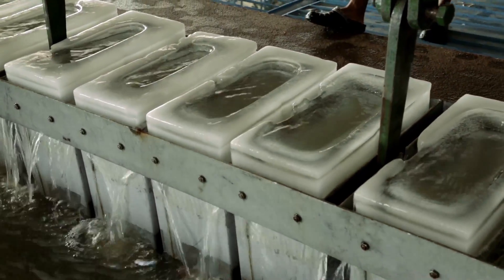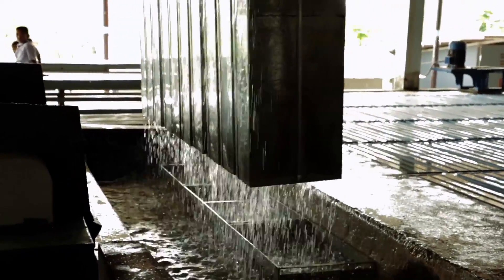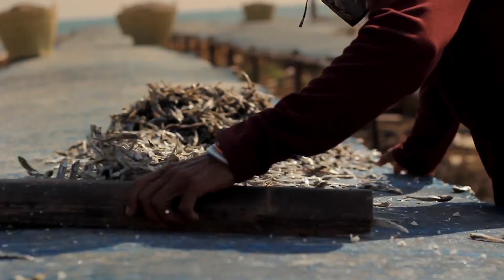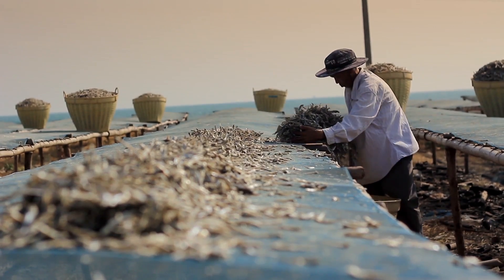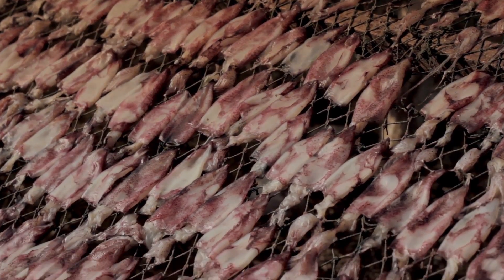Now we are at the ice factory, which produces these ice cubes. The ice they make here is then sent to the fishing industry so that they can preserve their seafood products. In the past, when seafood could not be frozen, the villagers would preserve the seafood by drying it in the sun. Today it is different — they use ice instead.